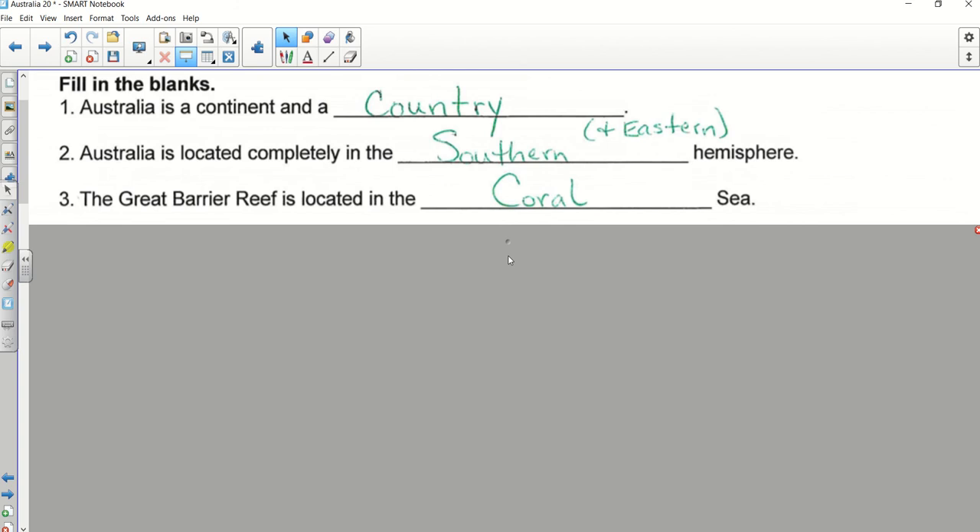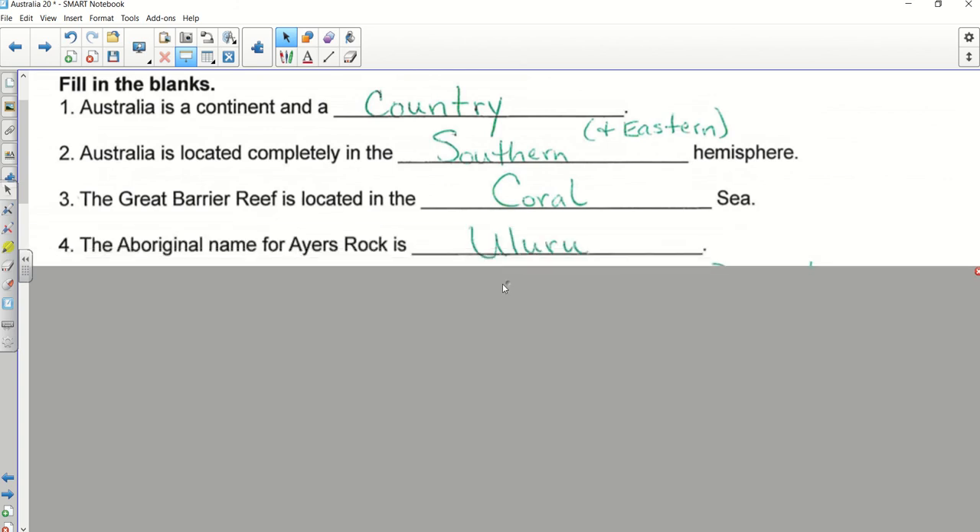We talked about the Ural Mountains a little bit at the beginning of the year, so that's a real place too. Number five — Dylan. Number six — Pie.